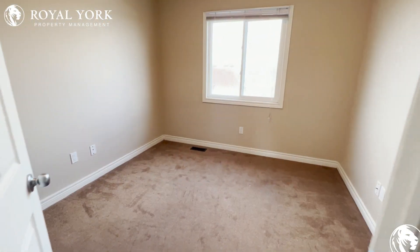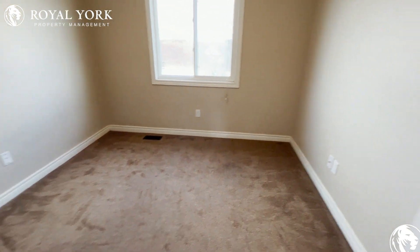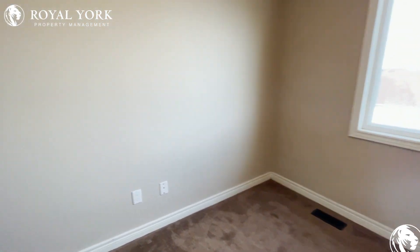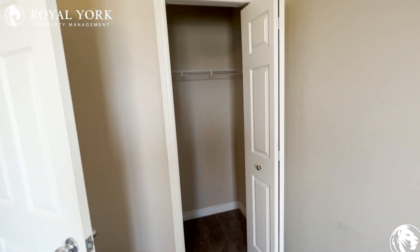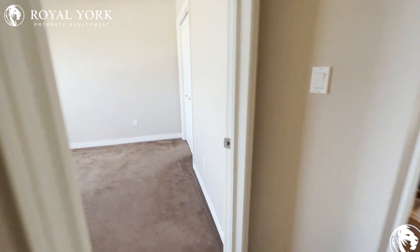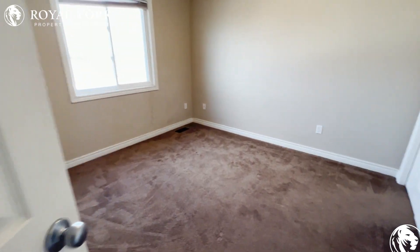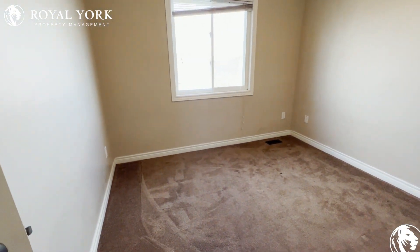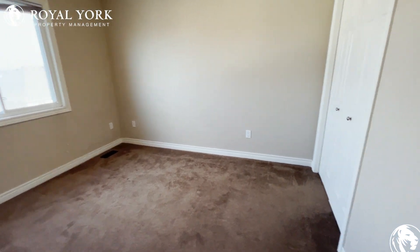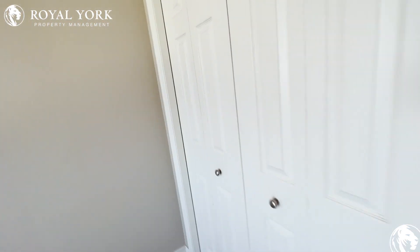And we have our second bedroom here — a good size room for a double. You can fit a couple of dressers, nightstands, and there's closet space of course. And our third bedroom here is a decent size, good enough for a queen size bed — you can fit a queen and maybe a nightstand, plus a nice big closet.